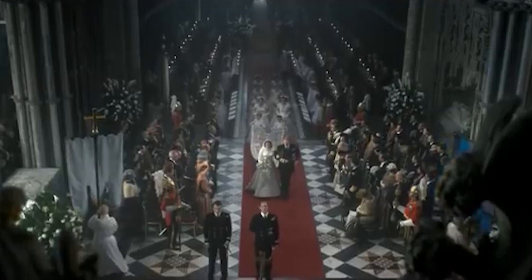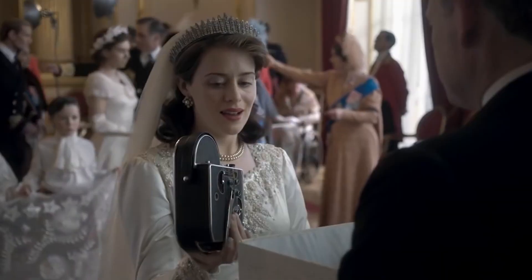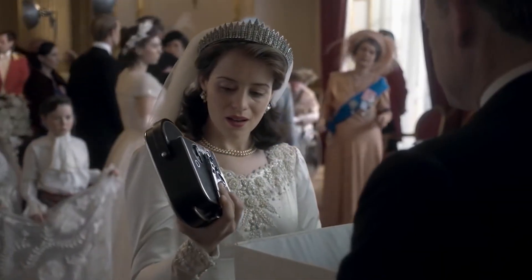Emma Corrin's Princess Diana dress had a similar effect on people. In fact, the actress said that when she walked out wearing it for the first time, everyone was left speechless — like she was the real Diana. Sounds spiritual.